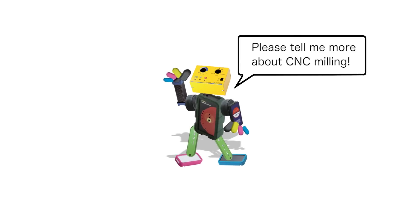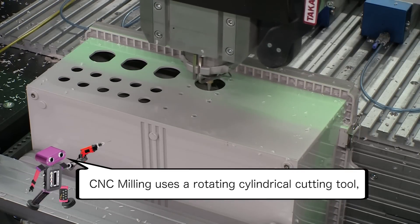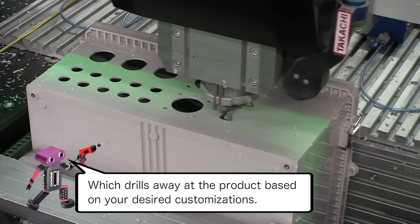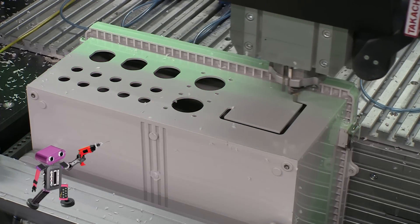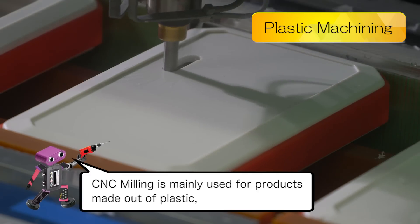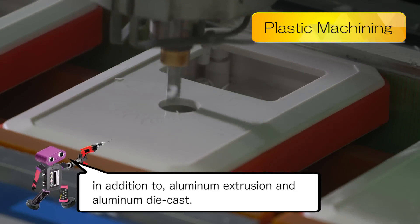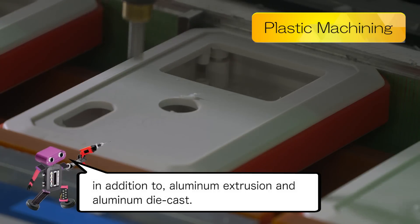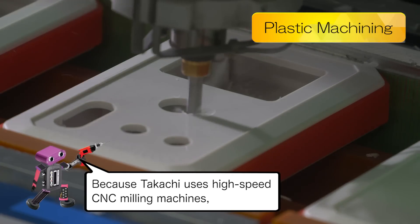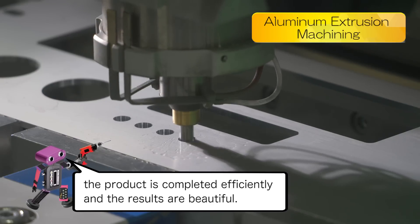Please tell me more about CNC milling. CNC milling uses a rotating cylindrical cutting tool, which drills away at the product based on your desired customizations. CNC milling is mainly used for products made out of plastic, in addition to aluminum extrusion and aluminum die cast. Because Tekachi uses high-speed CNC milling machines, the product is completed efficiently and the results are beautiful.